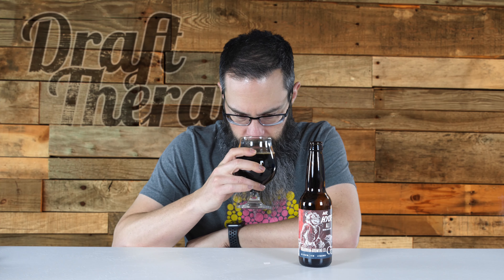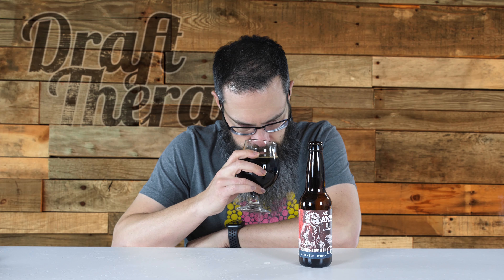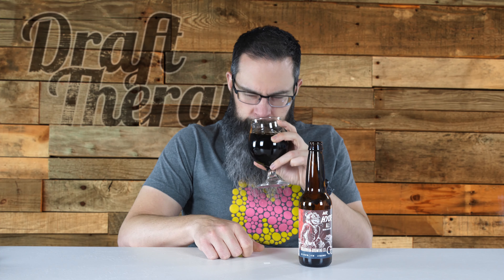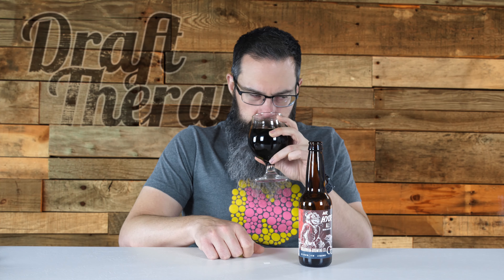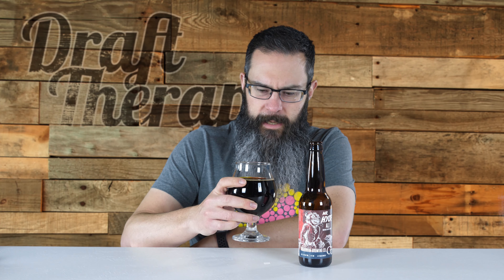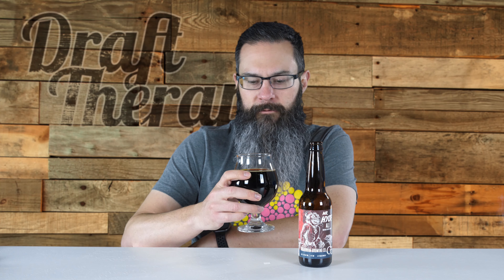Let's put a better nose on the glass. Getting a lot more — it's almost exclusively coffee smell that I'm getting out of this. There's also another smell in the background, but I'm not quite sure what it is. Coffee is the overwhelming scent of the day on this beer. So I'm ready to dive right in. Cheers.